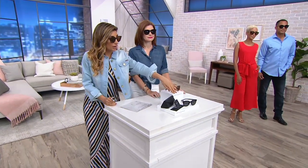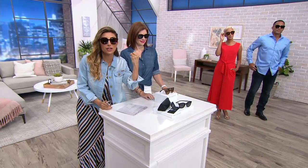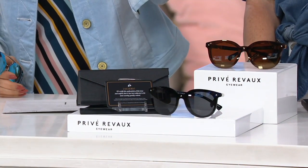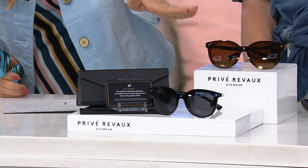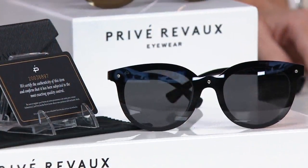These are polarized, with one complete piece across the top, which usually would cost more money. Consider the feel and the weight of them. And if you're shopping sunglasses on TV, you might as well get a timeless shape that's going to look good on everybody. So there's your black and that warm honey-like brown.